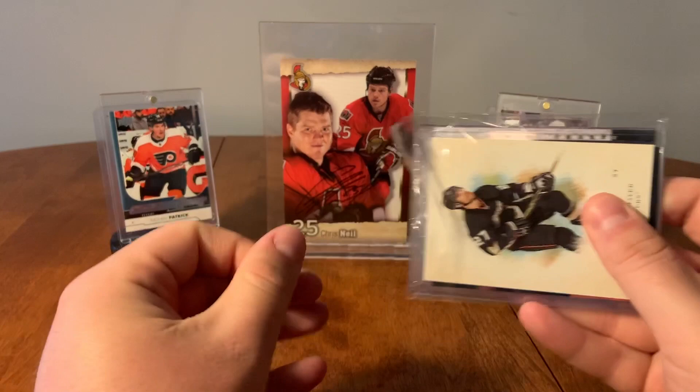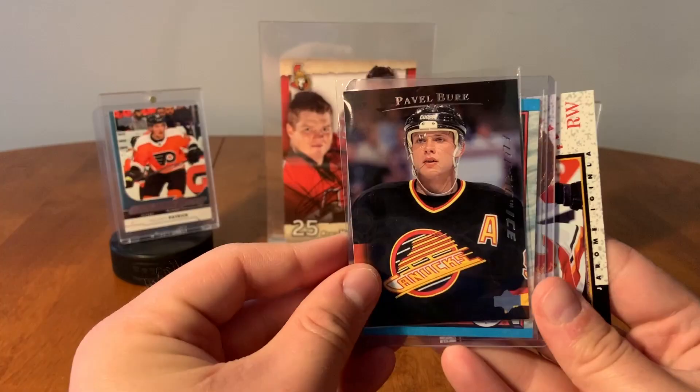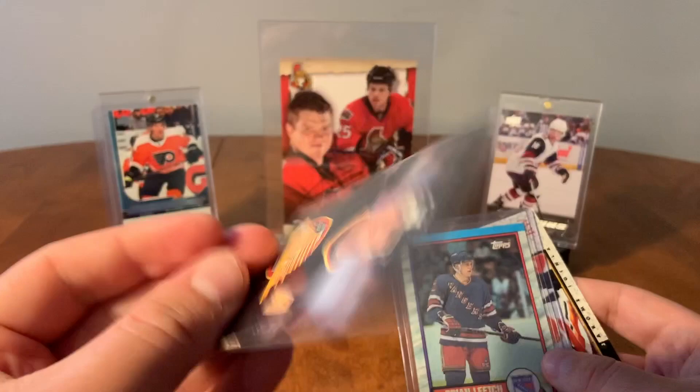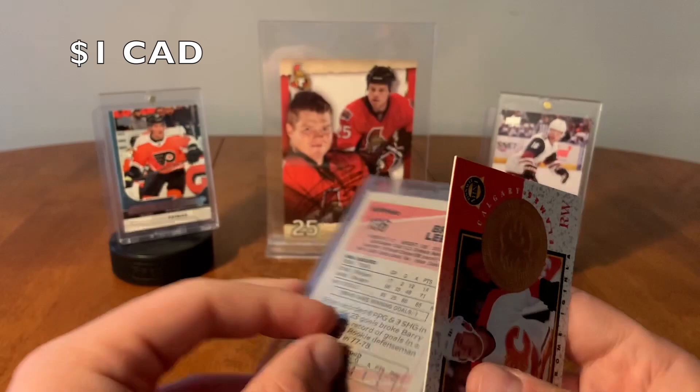We're about halfway done. So what we have here, we have Champs Scott Niedermeyer. A Pavel Bure Electric Ice — from 96 Upper Deck. Pavel Bure. Brian Leach. Is this his rookie? Definitely not a rookie. Here we have Brian Leach. And Jerome Iginla.